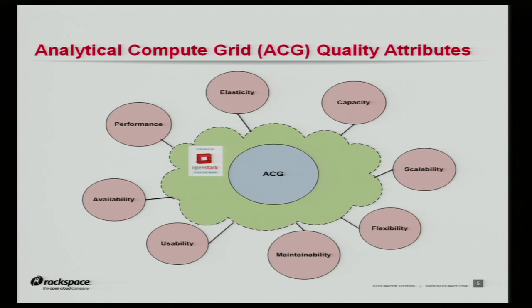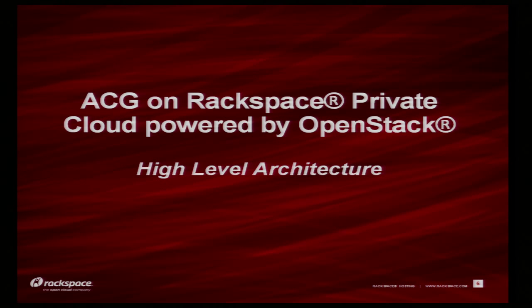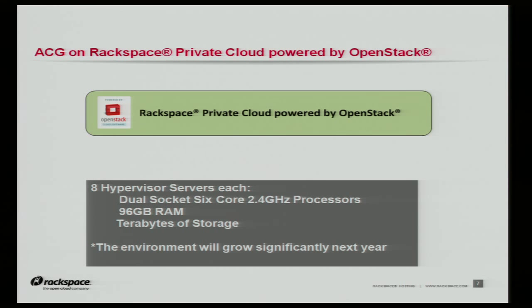We will see how Rackspace private cloud powered by OpenStack and ACG work together to attain these attributes. But before we get there, we have to know our ACG system a little bit better. On the next few slides, we will go over the ACG high-level architecture and explain the dynamics of the system. At the beginning of it all is the Rackspace private cloud powered by OpenStack, and here below you will see a very high-level specification of the system.